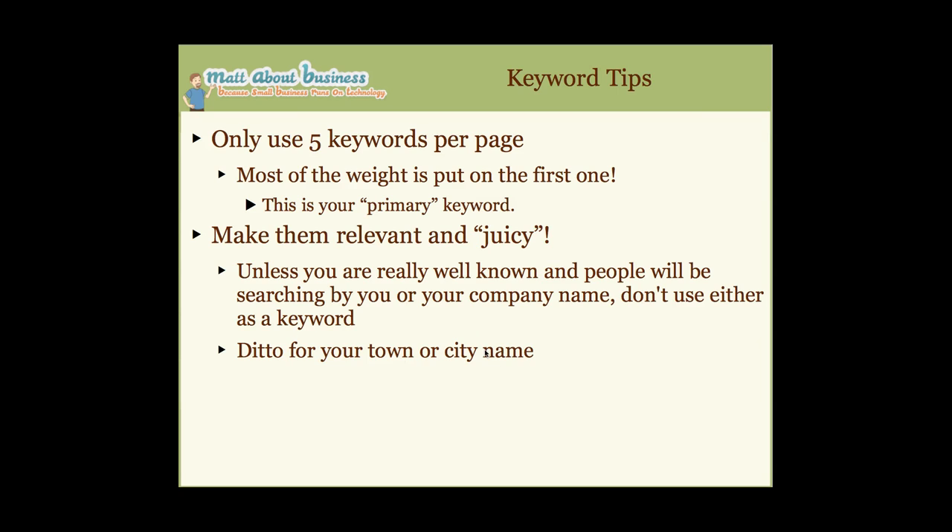Town or city names are only good when combined with what you do, like 'Accounting New York' or 'Web Design Chicago' — just putting your company name plus a city name will get you no traffic. Chicago is an extremely competitive keyword — you'll never show up in the top results for that. And if people search for your company name, Google will find it by looking at the text on your site anyway, so you don't need it as a keyword.